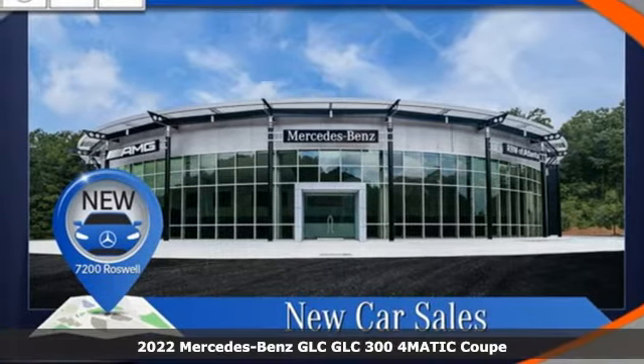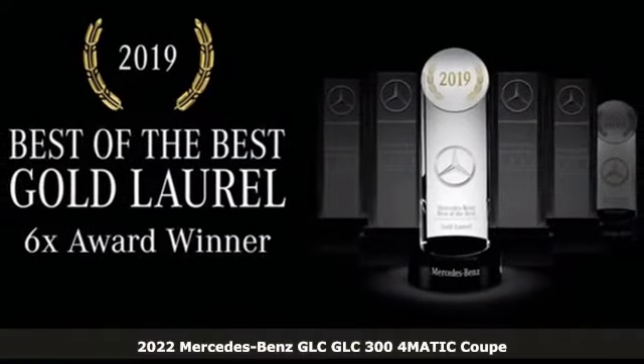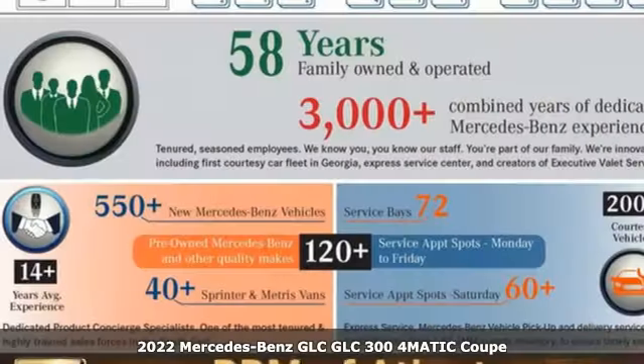It's a new 2022 Mercedes-Benz GLC. The shape ignites your passion for driving and the engine delivers on the promise.